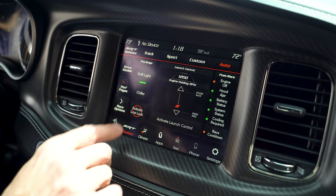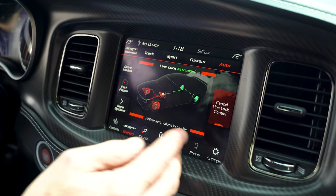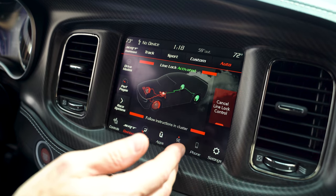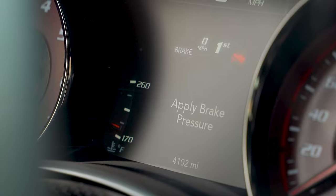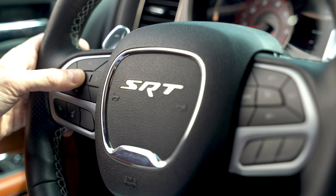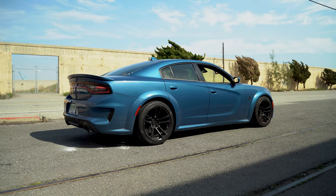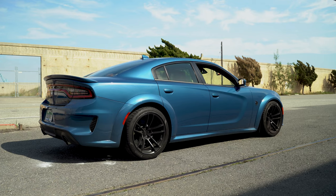Once you're on the SRT pages, you hit activate line lock - it shows you what's going to happen. You get a bunch of smoke on the page and then you basically just follow the instructions on the dash. I have my foot on the brake, I'm applying brake pressure, it bleeds it off, I hold the button on the steering wheel, then you let go of the brake. All you need to do is hit the gas.